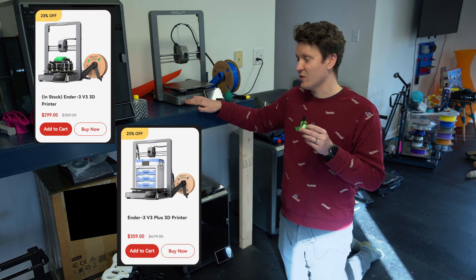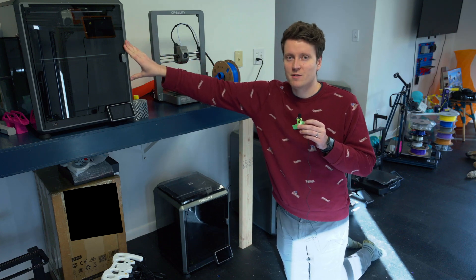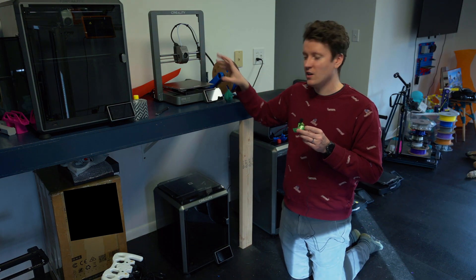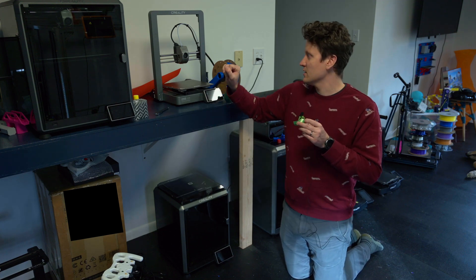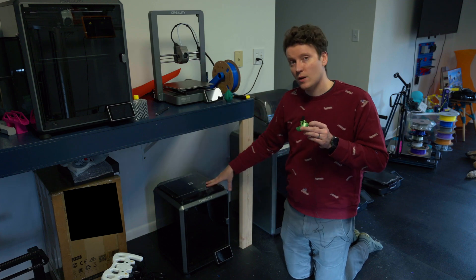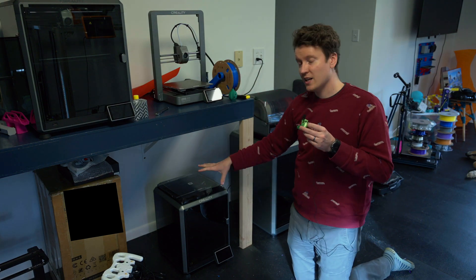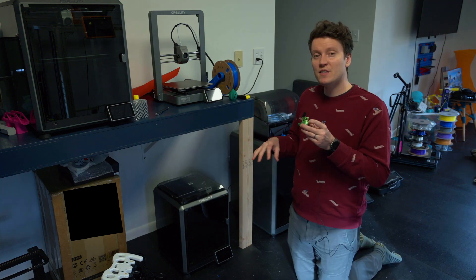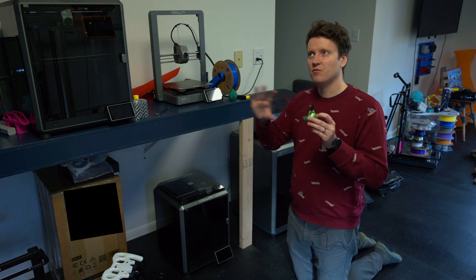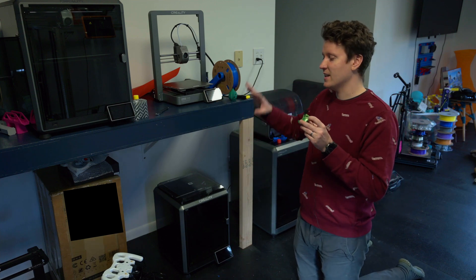The next upgrade from there is the base Ender 3 V3. The naming scheme is weird, but this one is gray, which helps remind you it's closer to the K1 series than the Ender 3 series. This is a Core XZ bed-slinger version of the K1 — it's got the same touchscreen and hot-end extruder from the K1 series, slightly more upgraded than the regular K1, and really similar to the K1C. If you're upgrading to this, it might be worth going a little further to get a fully enclosed printer. Any older Ender 3s — I wouldn't buy any V2s or V1s. If it doesn't have V3 on there, it's going to be difficult and hard to use. These V3 machines are all easy to use because of that automatic Z offset.